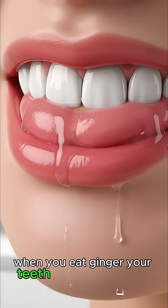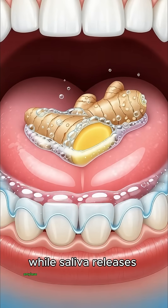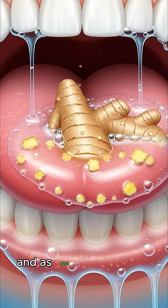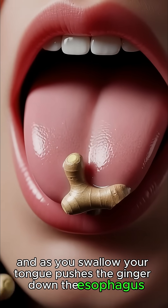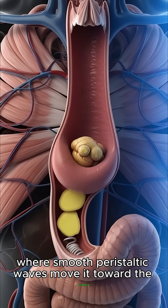When you eat ginger, your teeth break it into small pieces while saliva releases amylase and lipase to begin digestion. And as you swallow, your tongue pushes the ginger down the esophagus where smooth peristaltic waves move it toward the stomach.